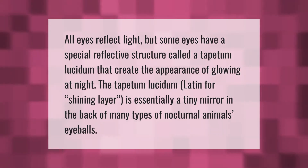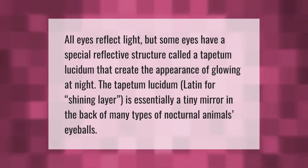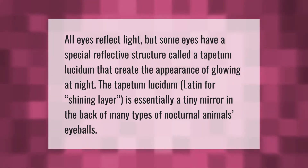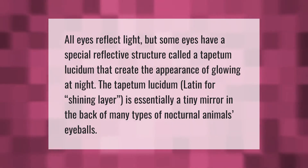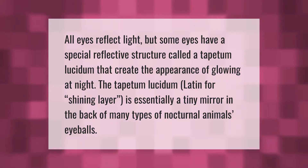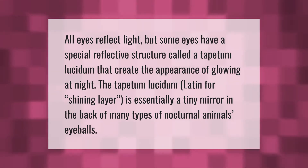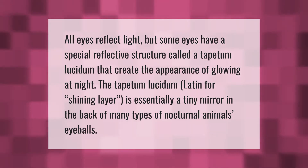All eyes reflect light, but some eyes have a special reflective structure called a tapetum lucidum that creates the appearance of glowing at night. The tapetum lucidum, Latin for 'shining layer,' is essentially a tiny mirror in the back of many types of nocturnal animals' eyeballs.